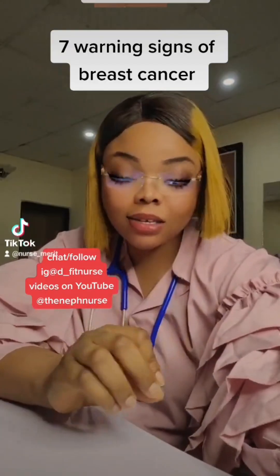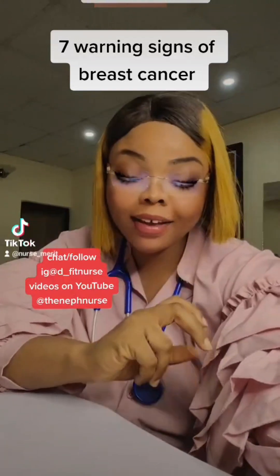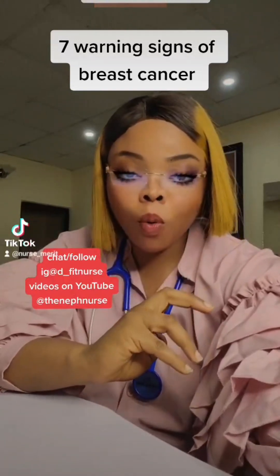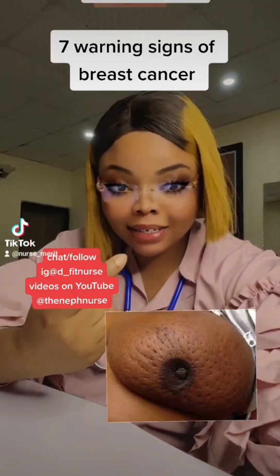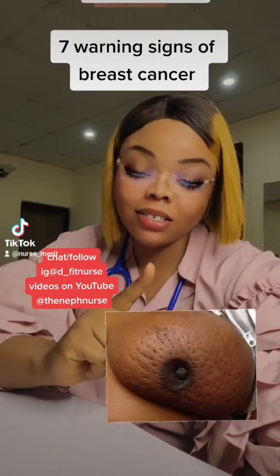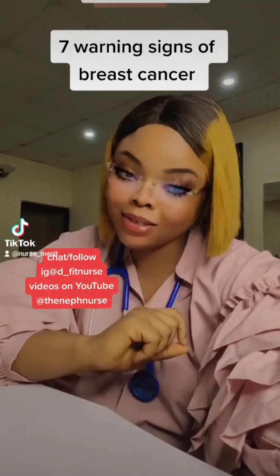These are the several warning signs that you are having breast cancer and you need to rush and get to the hospital. Number one, dimpling of your nipples. When your nipple becomes like this in the picture, then this is not good. It means something is wrong with your breast and you need to go and see a doctor.